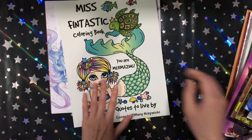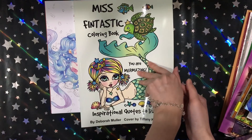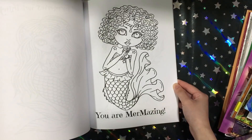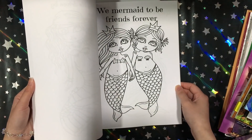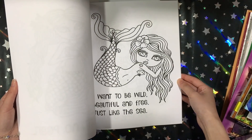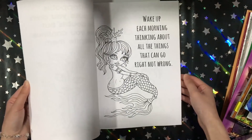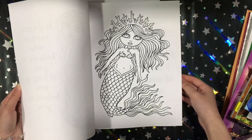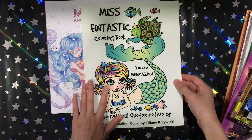Then I got another Deborah Muller book — Miss Fintastic, an inspirational quote book. This is actually the reason I went on a little Deborah Muller splurge. I love mermaids, I love inspirational quotes — what could be wrong with this book?